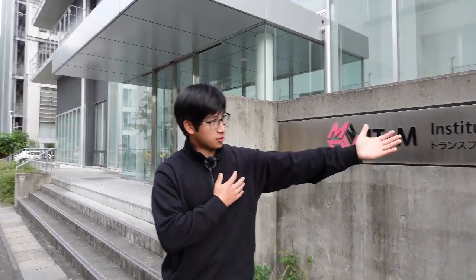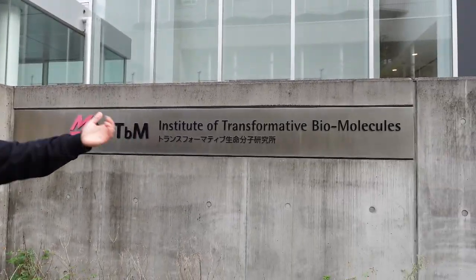This is the ITbM building, which stands for Institute of Transformative Biomolecules. At our department, not only inanimate things — we also research living things and biological processes, and this is called biophysics. The biophysics group at our department looks at tiny parts of cells like DNA and proteins, and sees how they work together to perform life functions through the lens of physics.